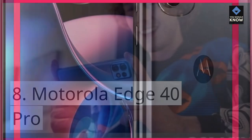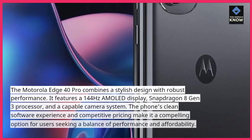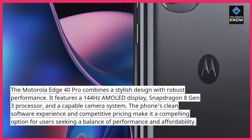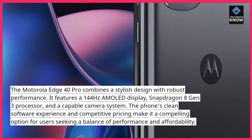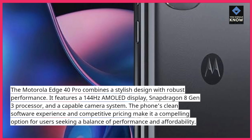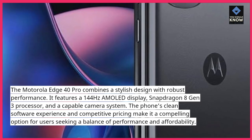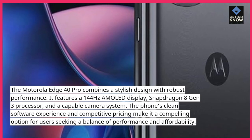Motorola Edge 40 Pro: The Motorola Edge 40 Pro combines a stylish design with robust performance. It features a 144Hz AMOLED display, Snapdragon 8 Gen 3 processor, and a capable camera system. The phone's clean software experience and competitive pricing make it a compelling option for users seeking a balance of performance and affordability.